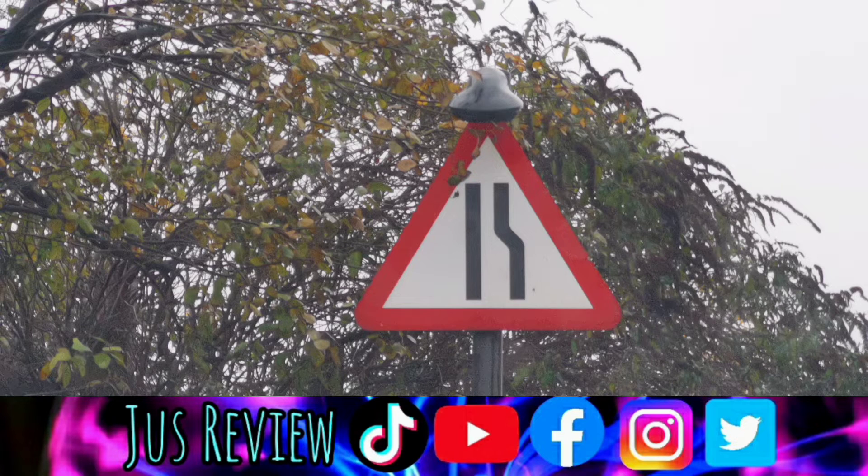Here's a very common sign that you'll see in the UK. What does this sign exactly mean? It's got one straight line and one partially bent then going straight line. What does that actually mean? Does anybody know?